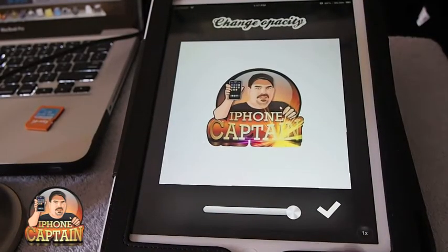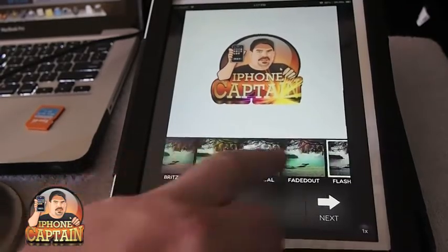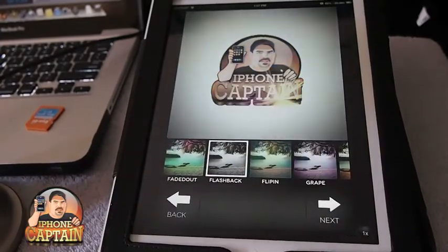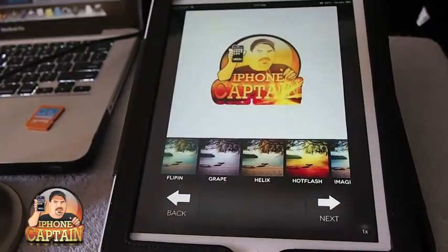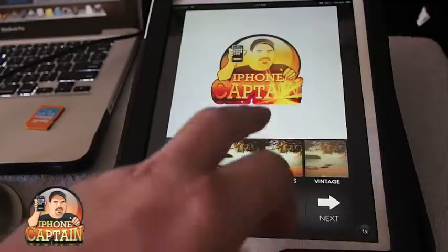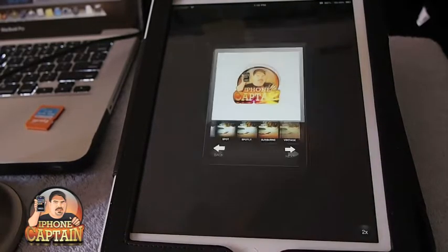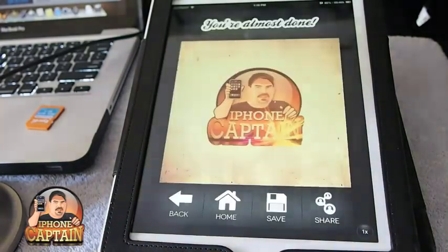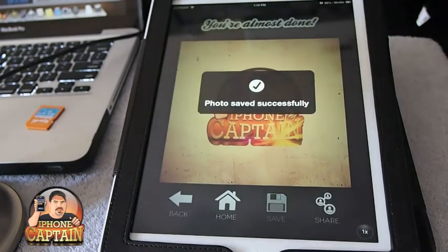You can see it looks pretty good right there. You've got all these different filters you can add — grape, helix, hot flash — it's unlimited what you can do. There are probably 20 or 30 different filters, including vintage. I like to fool around with it a lot. That's what vintage looks like, pretty cool. You can save it to your camera roll or share it on Facebook or Twitter.